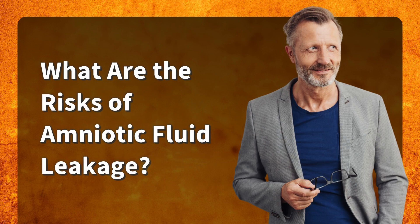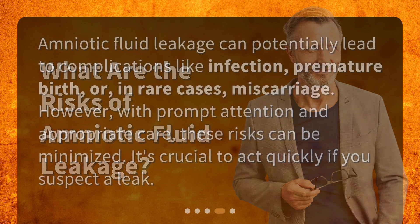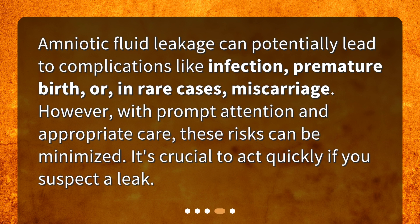Amniotic fluid leakage can potentially lead to complications like infection, premature birth, or, in rare cases, miscarriage. However, with prompt attention and appropriate care, these risks can be minimized. It's crucial to act quickly if you suspect a leak.